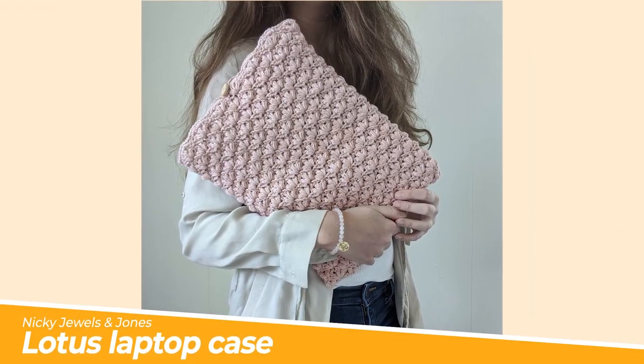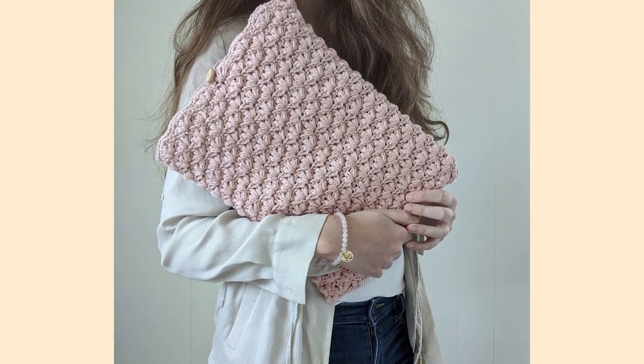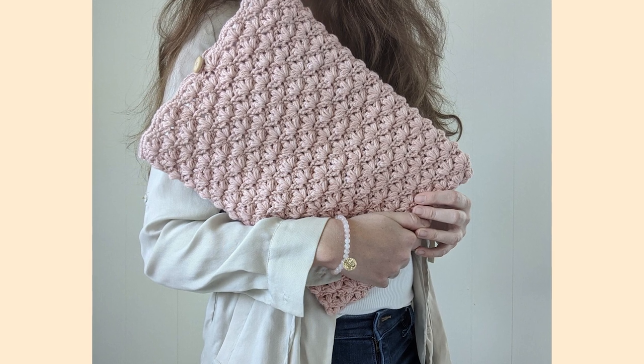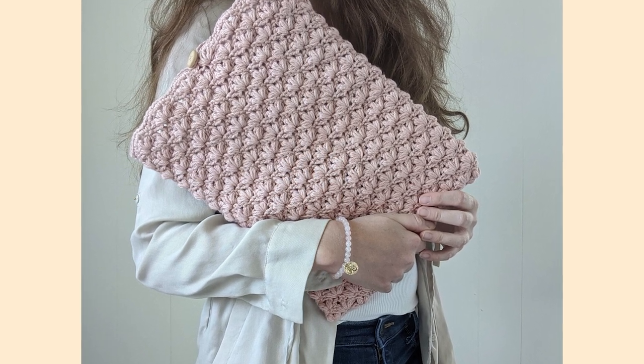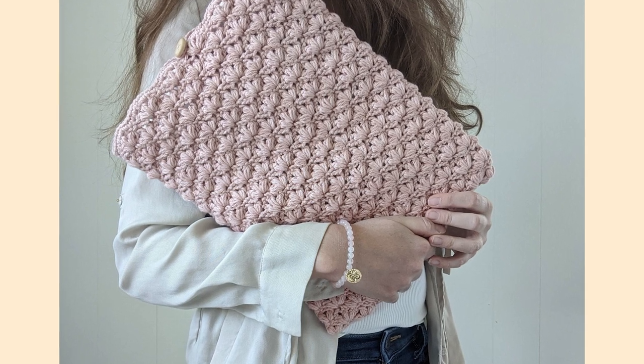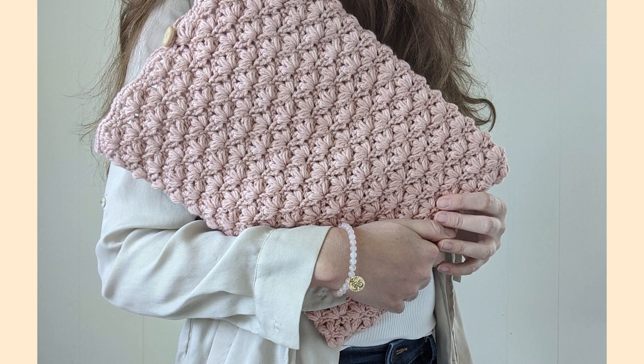Number three: the Lotus Laptop Case by Nicky Jules and Jones. If you're taking your laptop to college or university, you'll want to keep it safe, and there's no better way than making your own gorgeous case to keep it in. We love this fabulous crochet stitch repeat and it makes a really dense cover to protect all those precious corners.